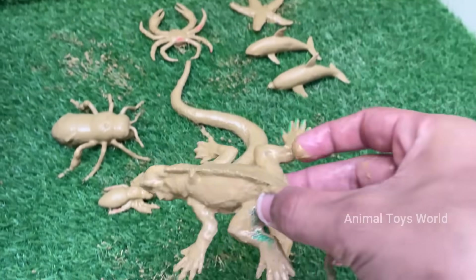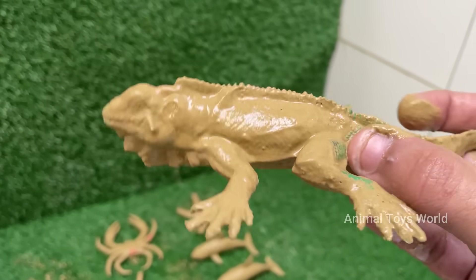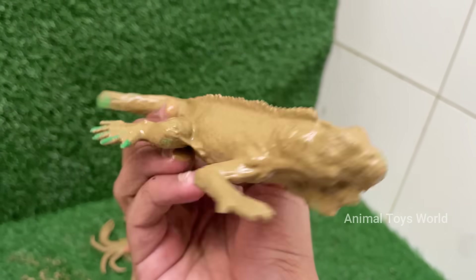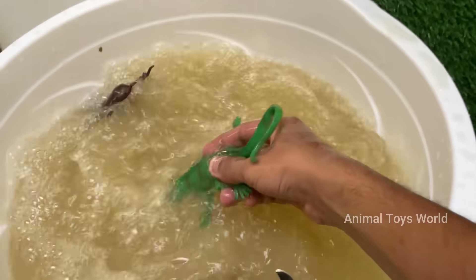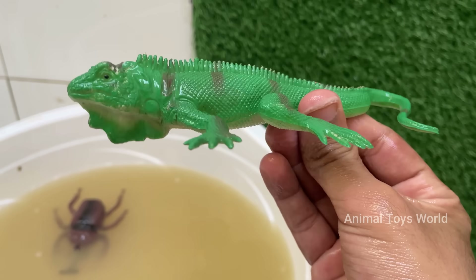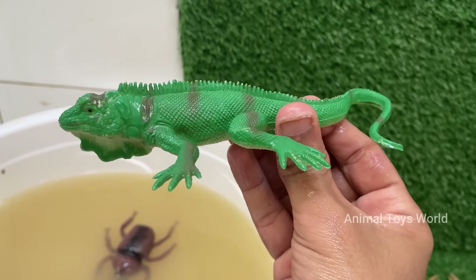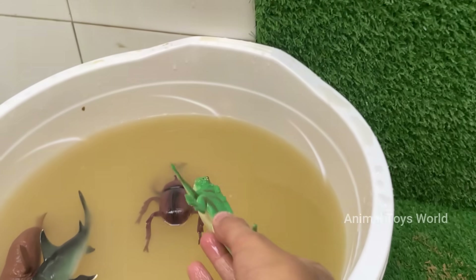Green iguanas have a parietal eye on top of their head. It can't see images, but detects light and movement to help them sense predators from above. Green iguanas primarily eat leaves, flowers, fruits, and other plant matter. In captivity, their diet must be carefully balanced. Green iguanas are not currently endangered, but habitat loss and over-collection could pose threats in the future.